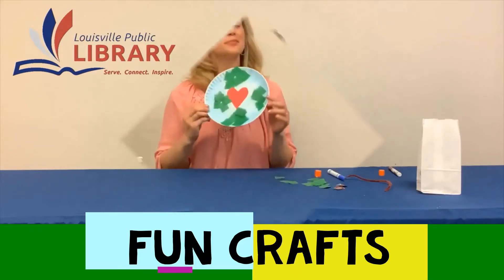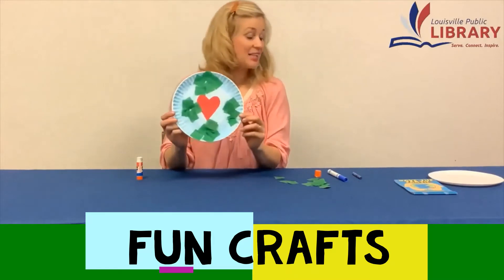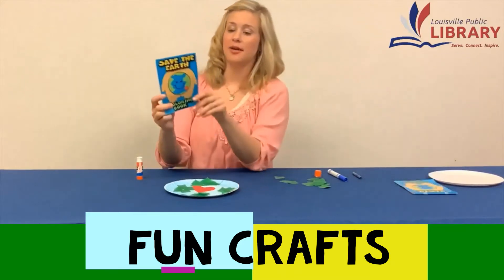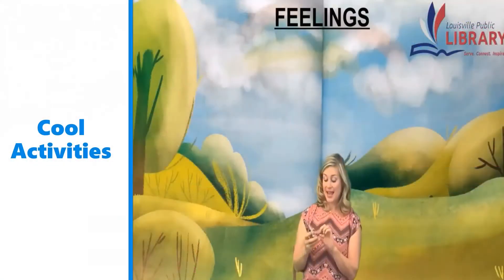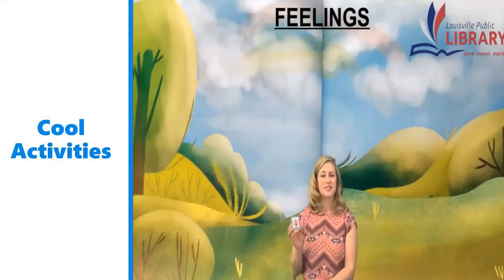Now we have one more finished paper plate earth, and also in our grab bag we have this awesome coloring book for you. It's a save the earth coloring book, and we're going to go through and talk about the feelings and some things that make us feel that way.